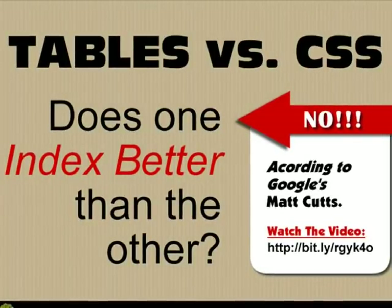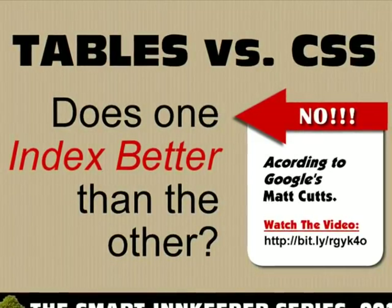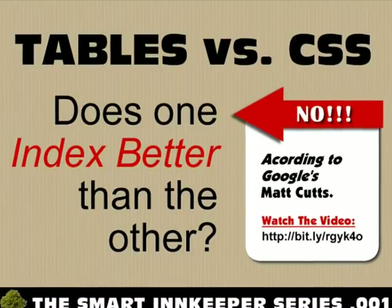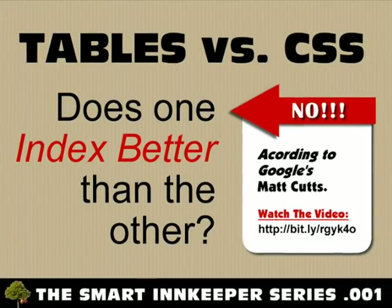An important note: if you currently have a site developed in HTML table format, even though it might be considered an older technology, there is no difference in how the search engines index your site. Watch the video provided by Google's Matt Cutts for more information.